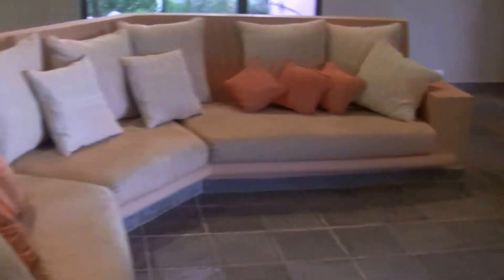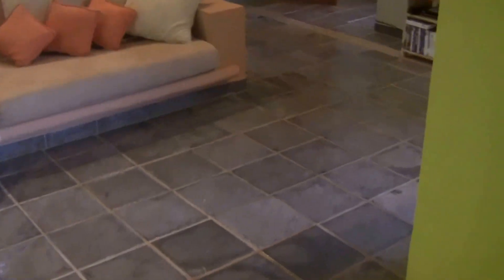The living room has a nice generous couch. We do have a coffee table, and it's out just being restored at the moment.